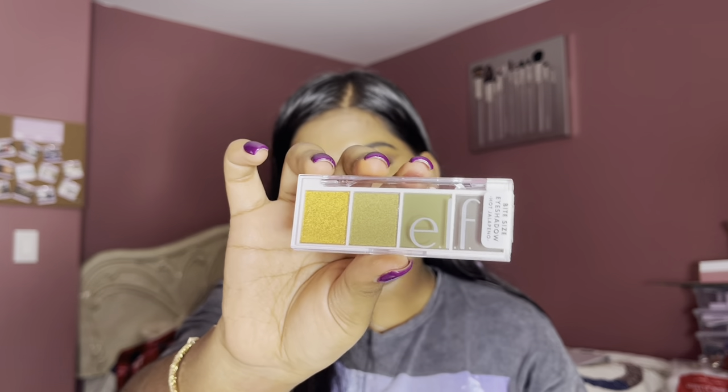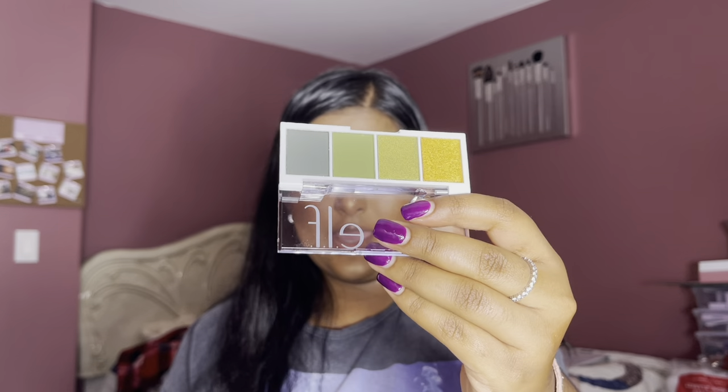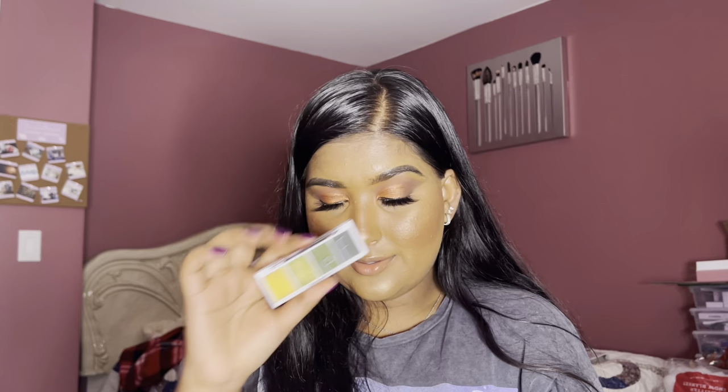I also picked up two more Bite Size Eyeshadow Palettes that were $1.80 each. The first is Hot Jalapeno — I love these colors; they alone can be a whole look. This honestly reminds me of one of the Natasha Denona palettes. If this is a dupe and I got it for $1.80 — you guys are not ready for e.l.f. One swipe swatched amazingly. $1.80, plus it's vegan and cruelty-free.